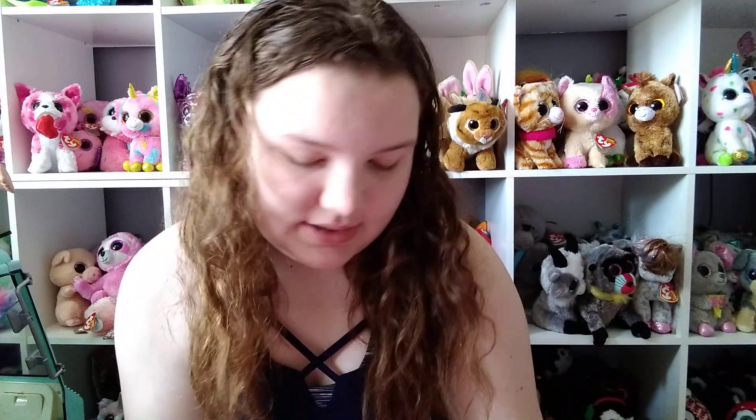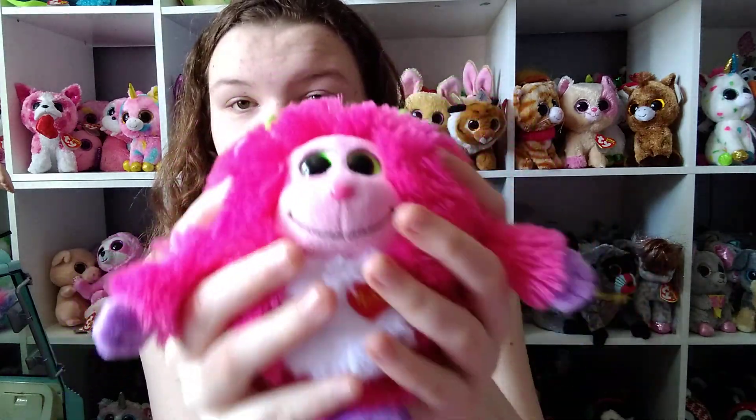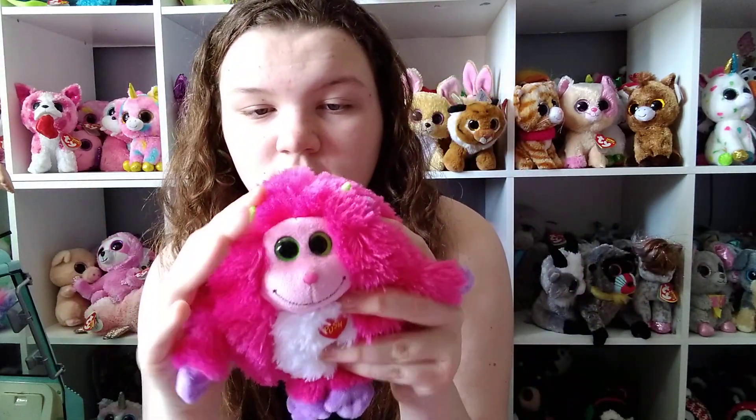The next beanie I got was from Savers and it's Tricksy. This one's really soft.